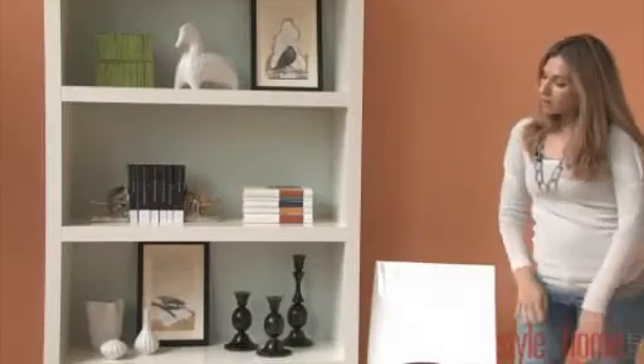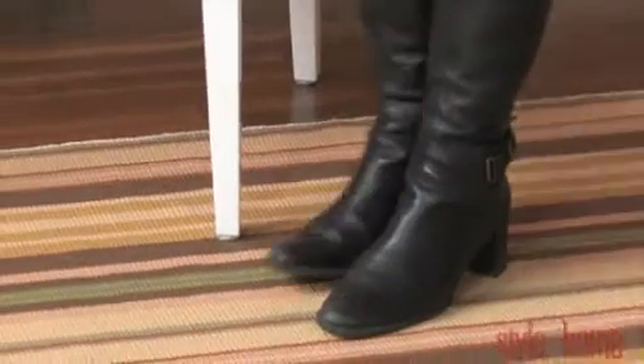Our chair is from Studio Modern and it's $950. It's kind of nice to sit and read by the bookshelf. We've got a carpet here and it's from Angus and Company.